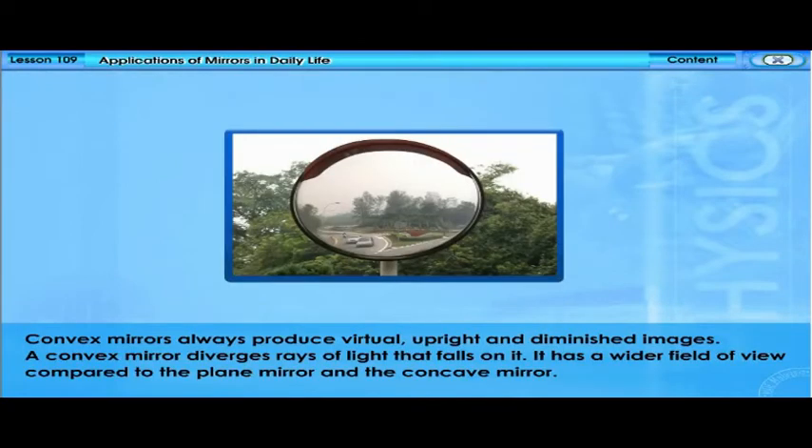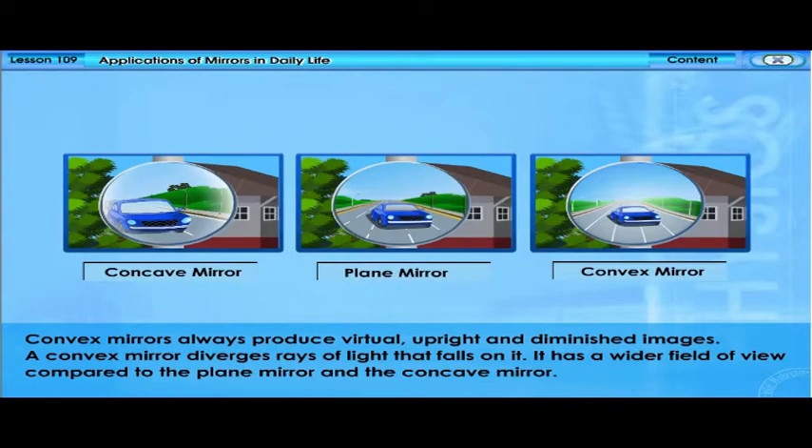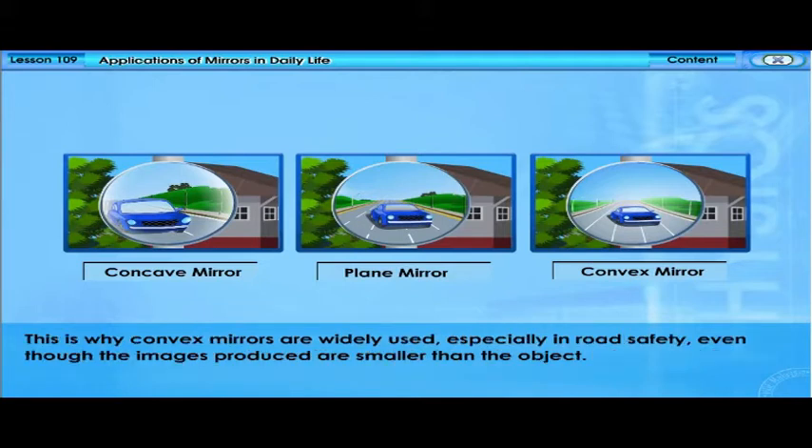Convex mirrors always produce virtual, upright, and diminished images. A convex mirror diverges rays of light that fall on it. It has a wider field of view compared to the plain mirror and the concave mirror. This is why convex mirrors are widely used, especially in road safety, even though the images produced are smaller than the objects.